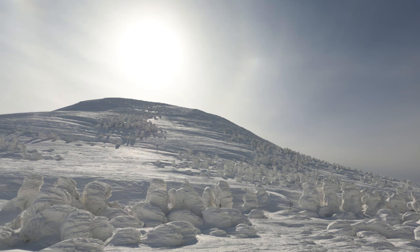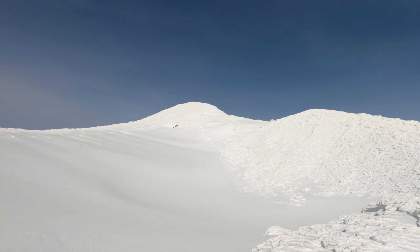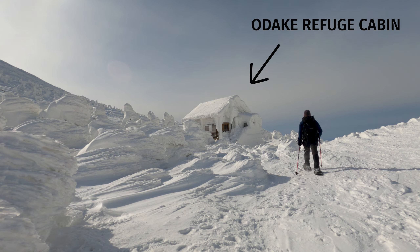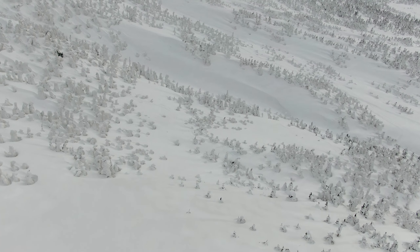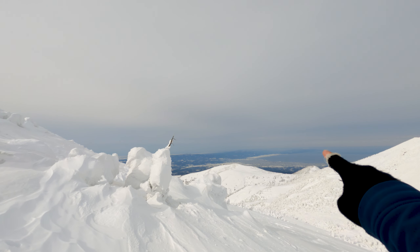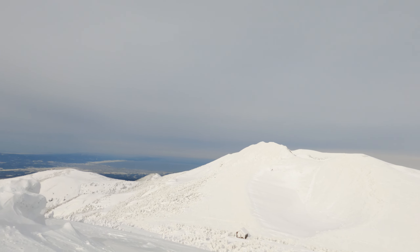There's Odake towering right in front of us. And here's where I came from — Idodake. It's been about two hours, and I've come from there, up around this mountain, and then up here.